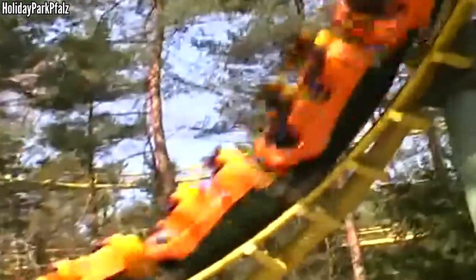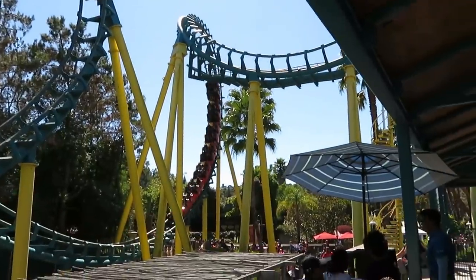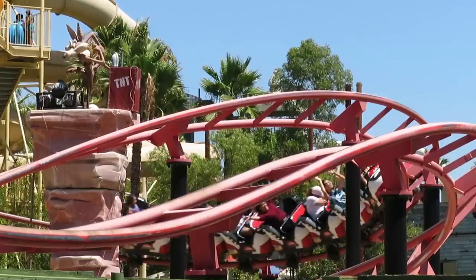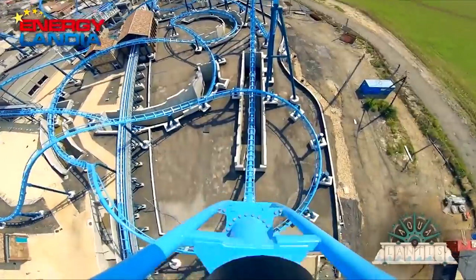Vekoma has a long, painful history in coasters, going back to 1979. In America, they're basically boomerangs, SLCs, a flyer here and there, and family coasters. But in Europe and Asia, over the last 10 years, it's been a different story.